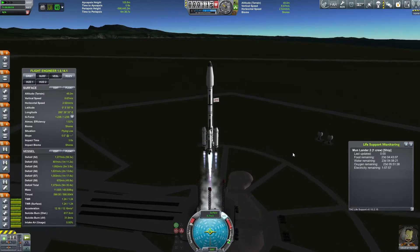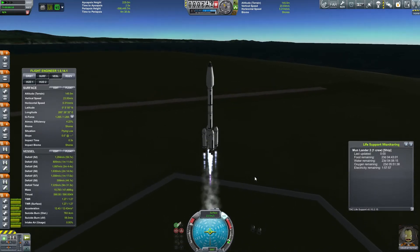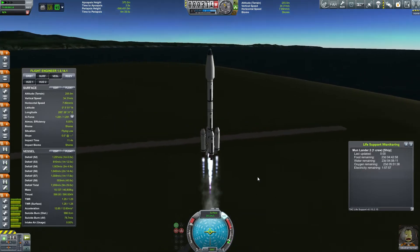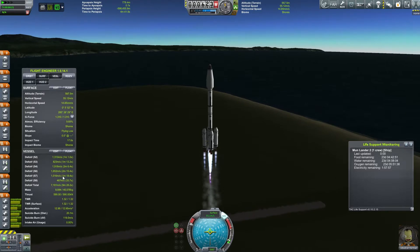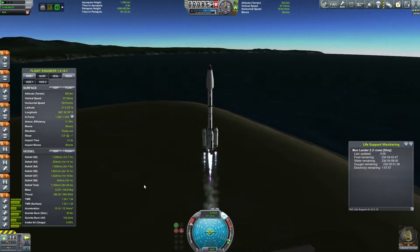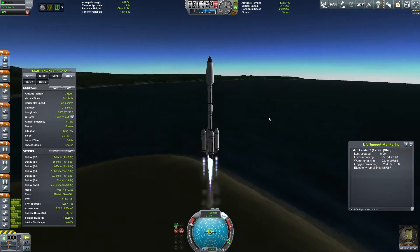This rocket has just about 8,600 meters per second of delta-V. It's a fairly efficient rocket when it comes to liftoff. Right now, as you can tell, our delta-V is actually staying constant. As we rise through the atmosphere, it's at about 7,200 meters per second — we will be increasing our delta-V.